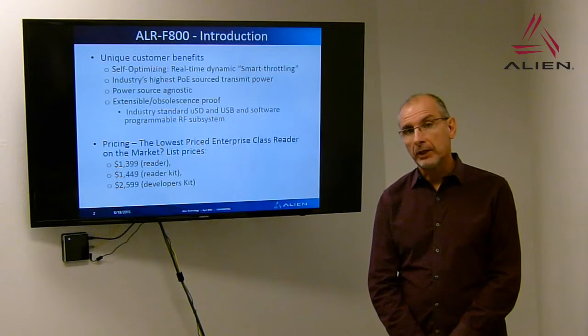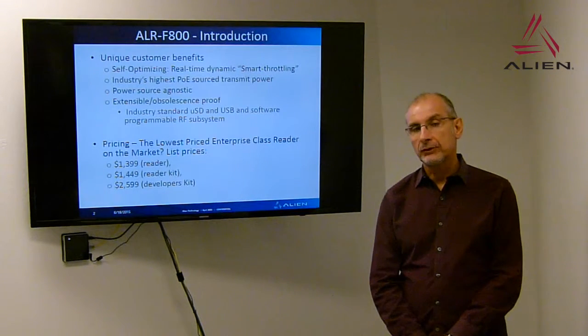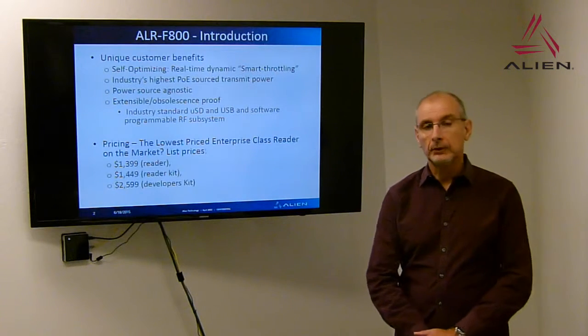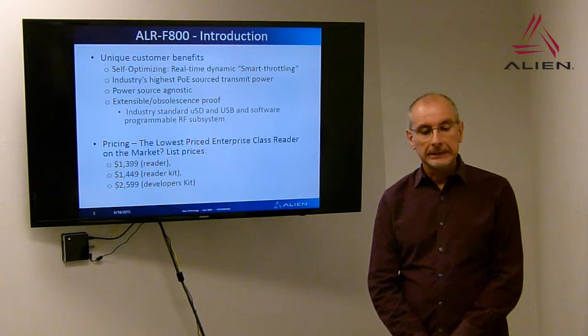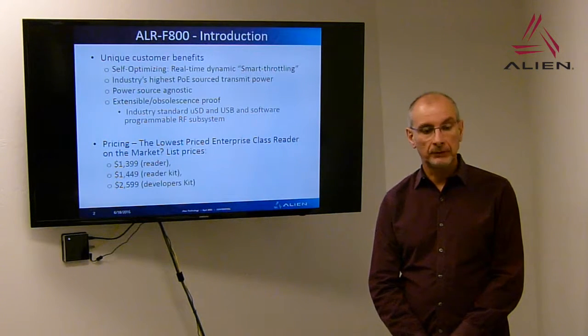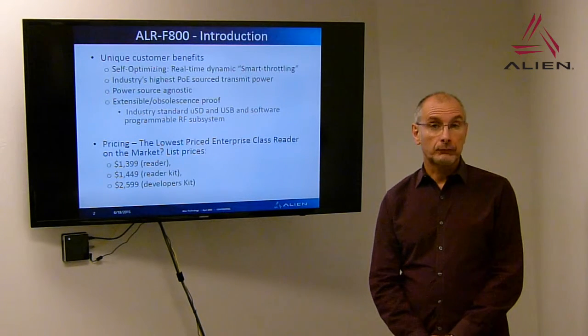We have the industry's highest power over Ethernet source transmit power. It's also power source agnostic, so it will supply reader power regardless of whether the source is DC or Power over Ethernet. We've also made it very extensible and as obsolescence-proof as possible — for example, USB is built into the reader as well as microSD, providing plenty of expansion capabilities, all in a very cost-effective way for our customers.